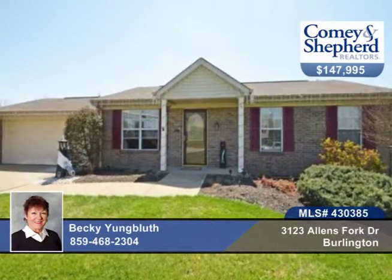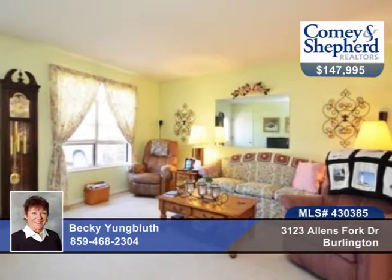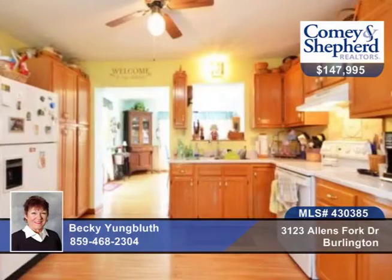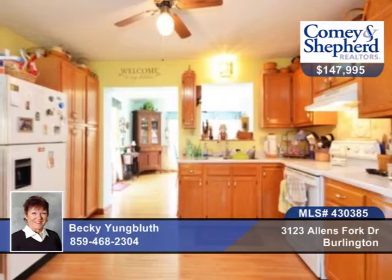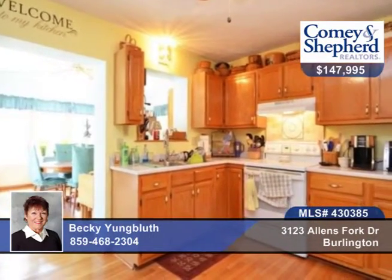This extremely well-maintained ranch has been customized to offer a large open master bedroom with adjacent bath. There's a beautiful newer 21 by 14 family room in the back that has a vaulted ceiling, lots of windows to view the wooded lot and creek, plus a walkout to a large Trex deck. No maintenance there.